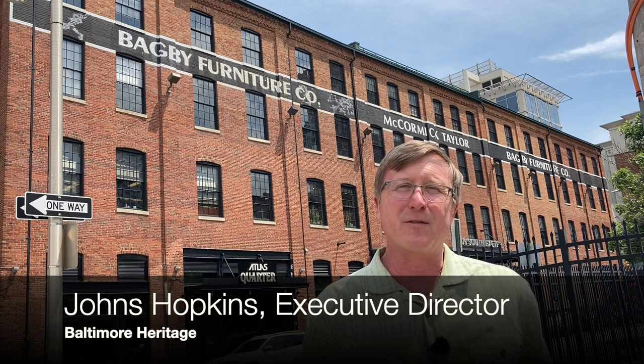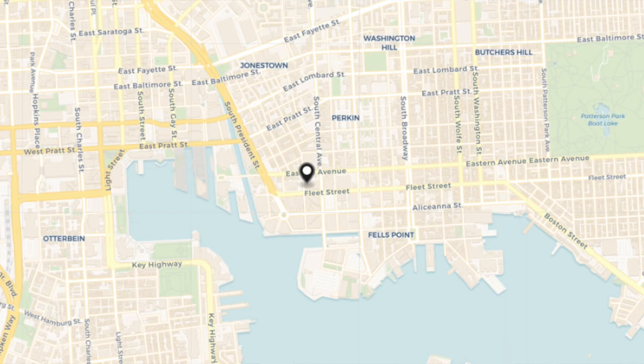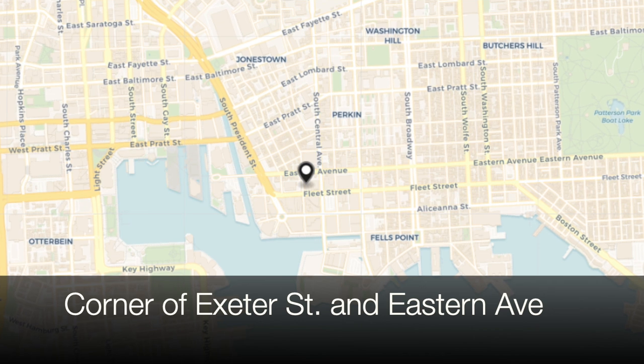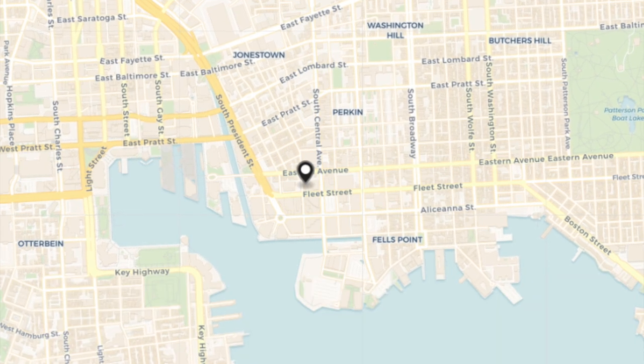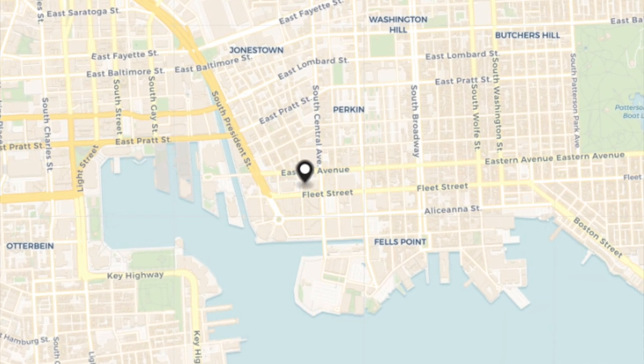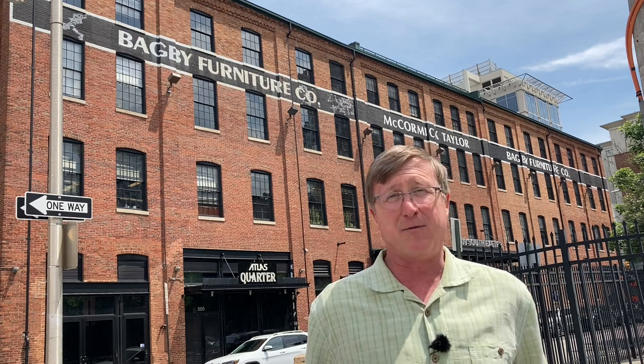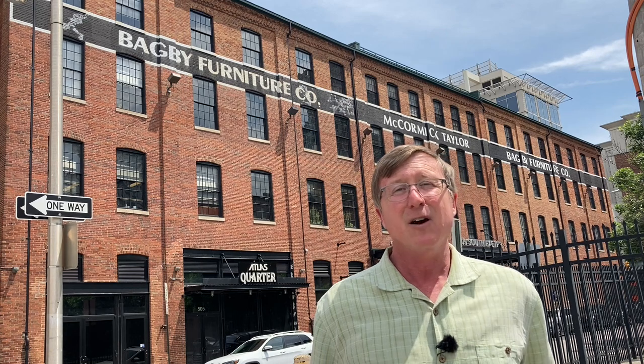Hello everybody, this is Johns Hopkins with Baltimore Heritage, and we're back with another of our five-minute histories videos. Today we're going to talk about the Bagby Furniture Company building. I'm here near the corner of Exeter Street and Eastern Avenue in what we call today Harbor East. Back when this building was built in 1902, we would have called this part of Fells Point. But before we get to 1902 and before we even get to Bagby Furniture, which was started in the 1870s, let's talk a little bit about furniture making in Baltimore.